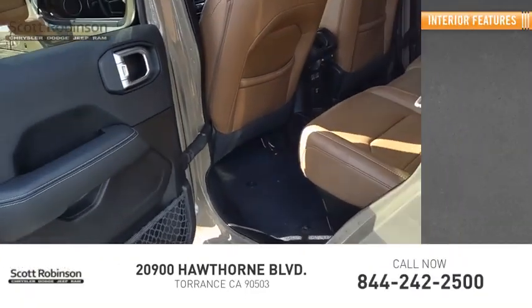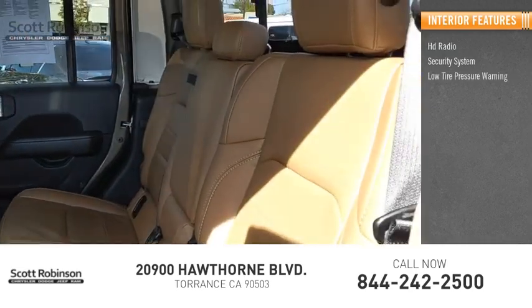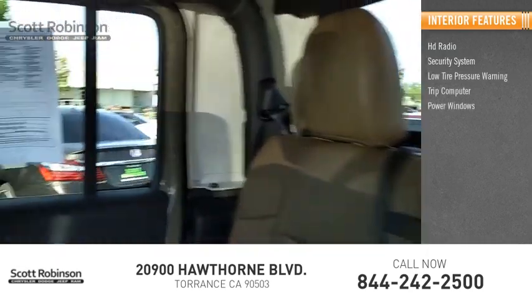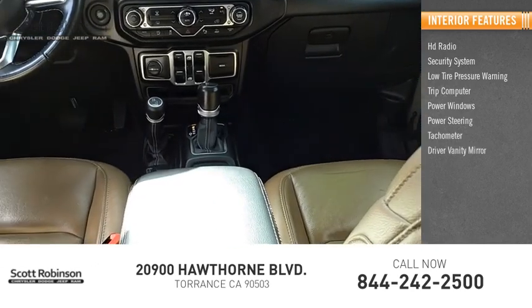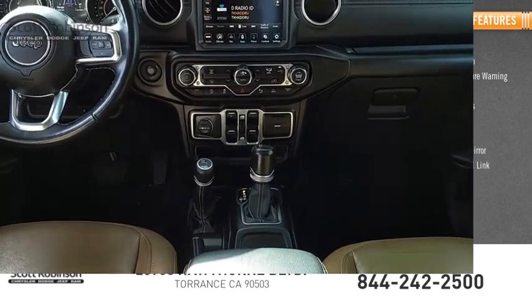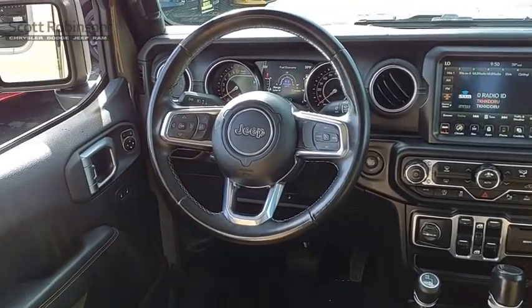Inside you'll find HD radio, security system, low tire pressure warning, trip computer, power windows, power steering, tachometer, driver vanity mirror, and SiriusXM Travel Link. This vehicle offers reliability and good looks at a great price.